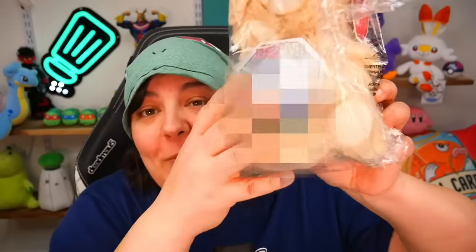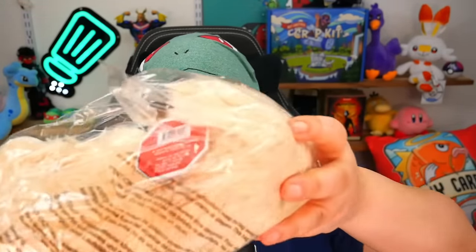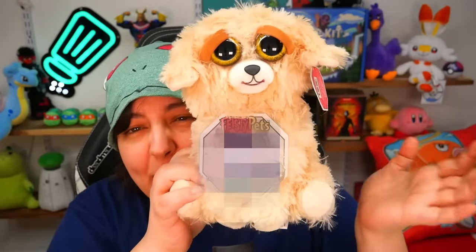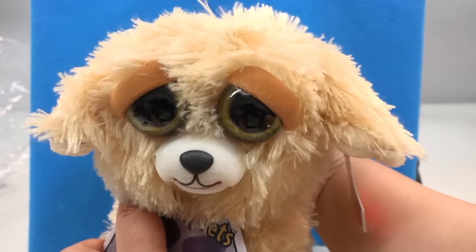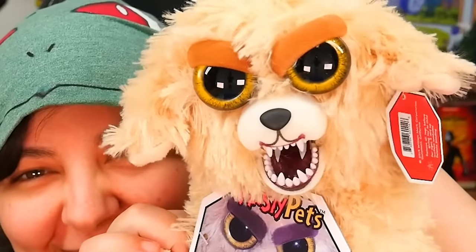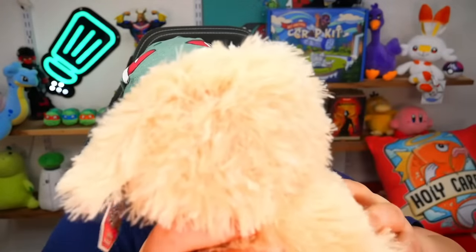Some of you are probably wondering what's so special about this plushie, but I'll show you. They're basically called feisty pets. Now if you get nightmares from scary faces, look away until I tell you — because it's going to do a scary face. You press the back of the head and look at that — it goes rawr! I really love this. It is adorable. I'm keeping this one, hands down. By the way, you can look again — it's not doing any more scary faces. Definitely adorable.